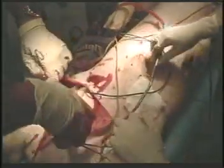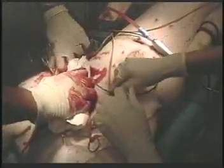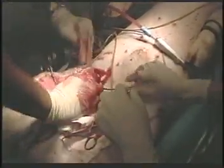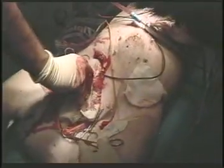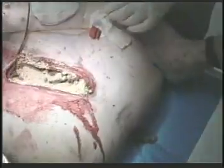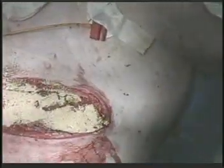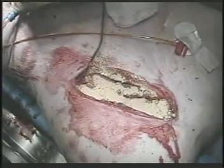A single dose of Quick Clot — 3.5 ounces — is dumped directly onto the bleeding wound and pressure is applied using the standard military dressing. Hemostasis is achieved almost immediately after applying Quick Clot to the trauma. After the gauze is removed from the wound, you can clearly see the Quick Clot. The top layer is untouched by the bleeding that normally would have saturated the pressure bandage.